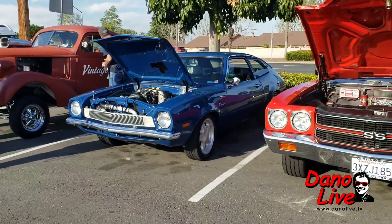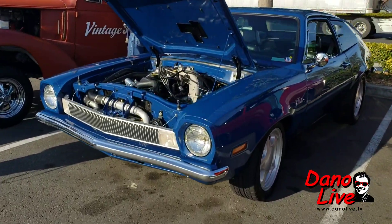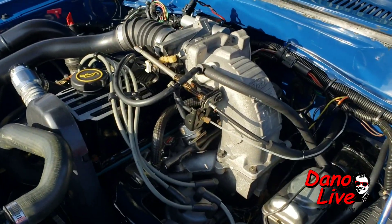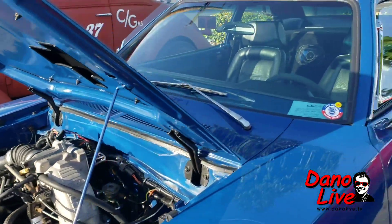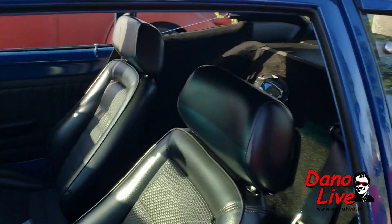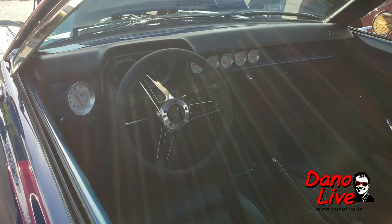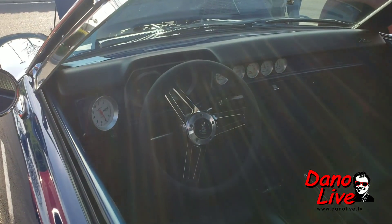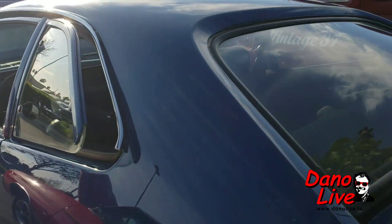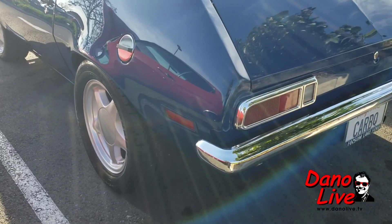Pinto! Gotta get a closer look at that — a modern motor in it. Oh wow, how about that speaker system in the back! Pulling pedals, pushing gears — a real hot rod gauge package. The formidable foe right here — got the Mustang wheels on it.